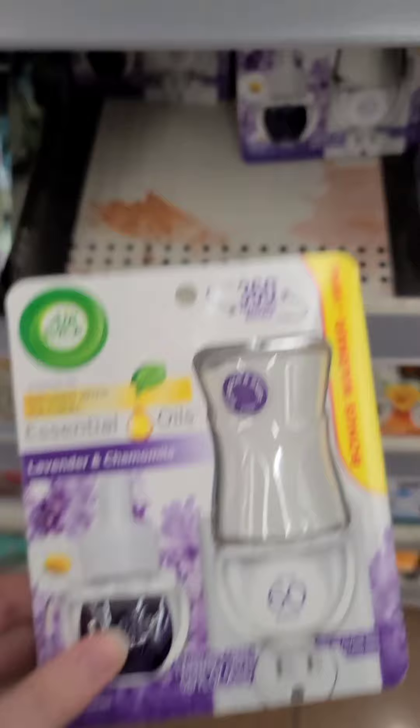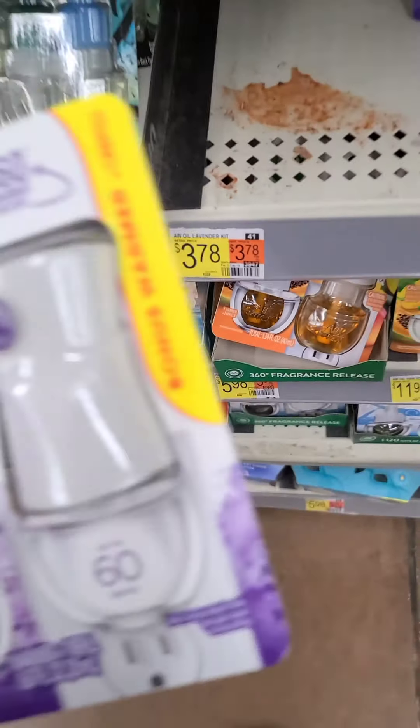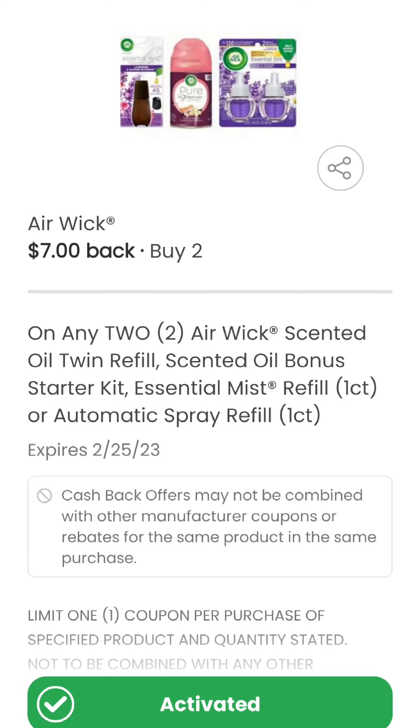You can also get two of the Airwick Essential Oil Starter Kits for $0.78. Pay that out of pocket and then scan your receipt to Coupons.com for $7 back, making these $0.25 a pop.